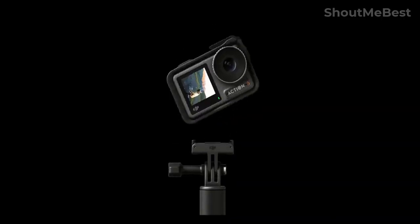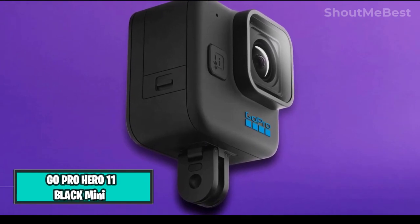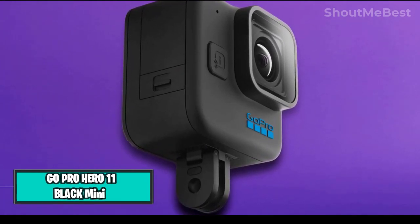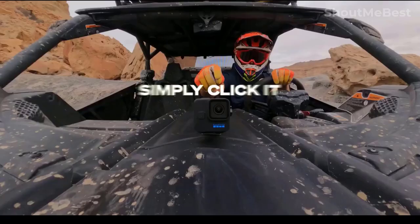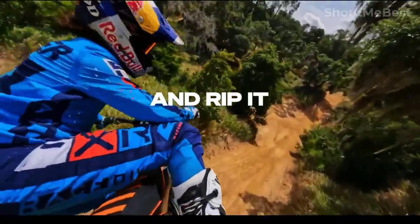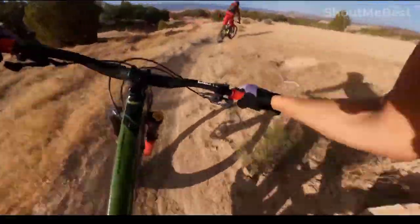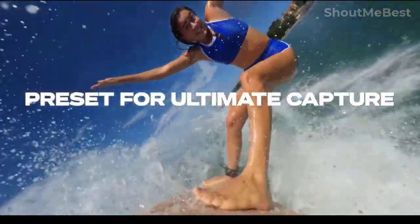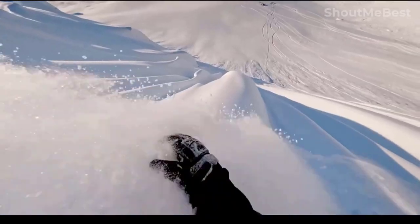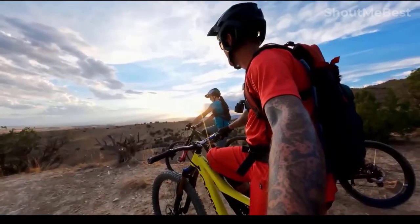GoPro Hero 11 Black Mini: Get the outstanding video performance of the Hero 11 Black in a more compact, lightweight, and functional design. Its small size makes it more comfortable to wear while filming from an immersive point of view, and its innovative twin mounting fingers increase your options for fastening it to your body and helmet. It's designed to record any activity and is even more durable and waterproof. Simply press the shutter button to turn the device on and record at the highest quality — after recording, automatic cloud uploading creates a stunning highlight video and delivers a ready-to-share clip to your phone.